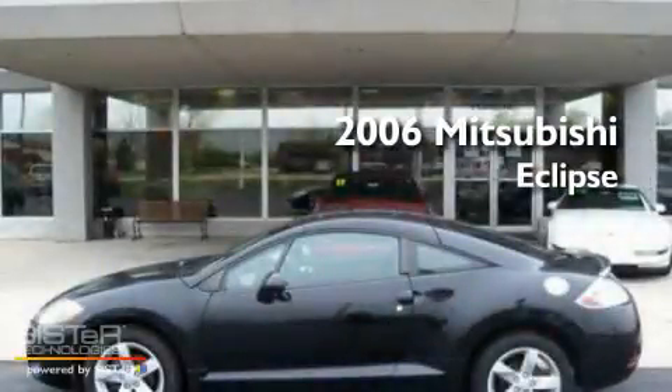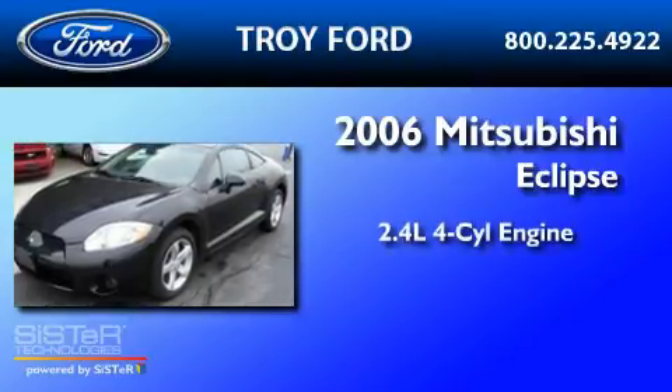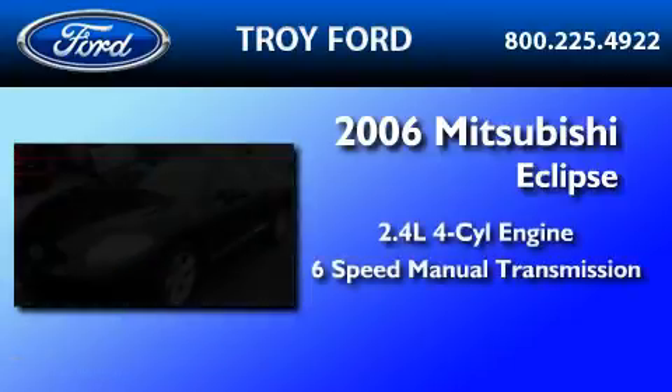This is a 2006 Mitsubishi Eclipse. It has a 2.4-liter four-cylinder engine and a six-speed manual transmission.